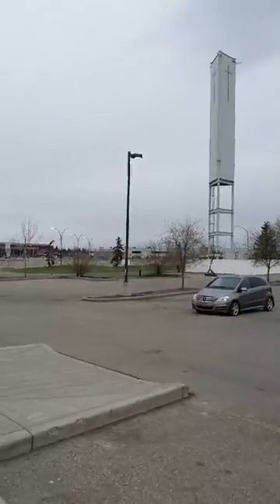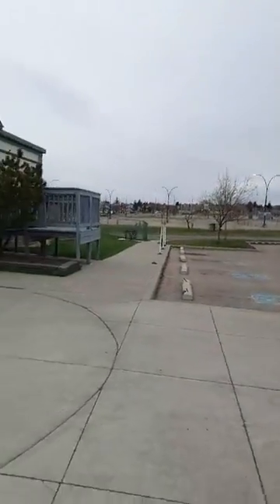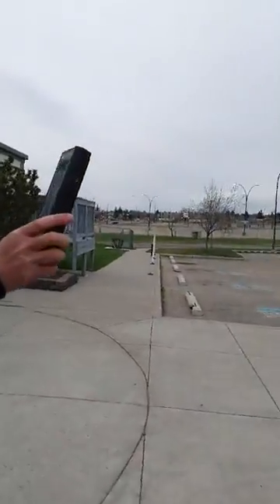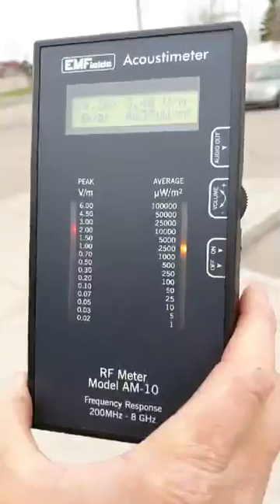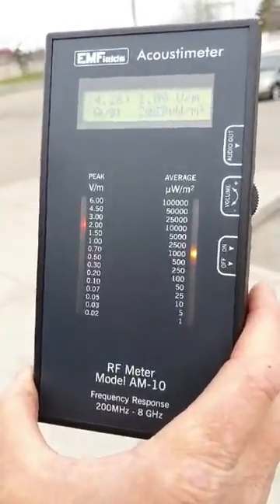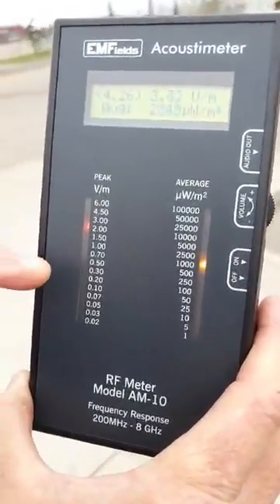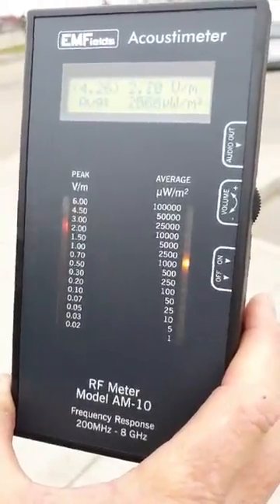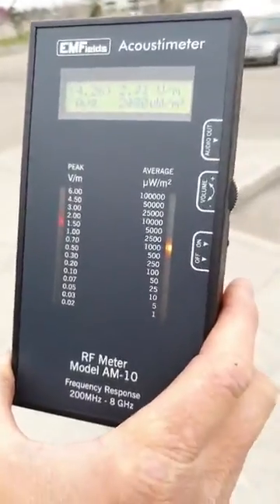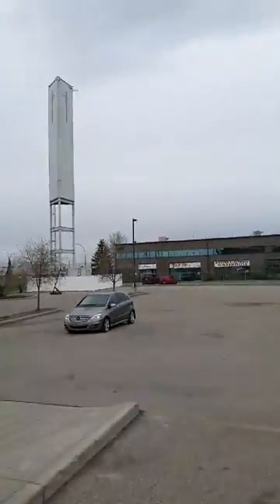We're going to do a reading to see what's going on here. We're fairly close and still getting a high reading from that tower. It's at 4.26, which is well above the threshold of 0.5 for non-thermal EMF radiation impact. But that one's hidden — they're obviously paying this church to put it there.